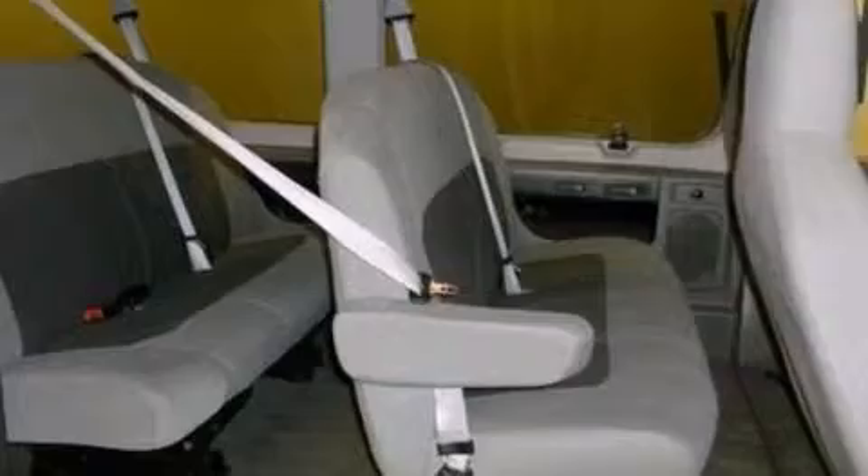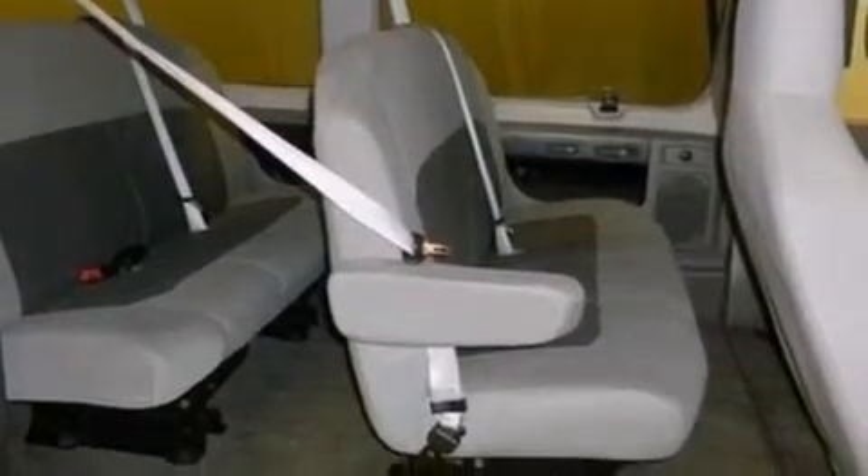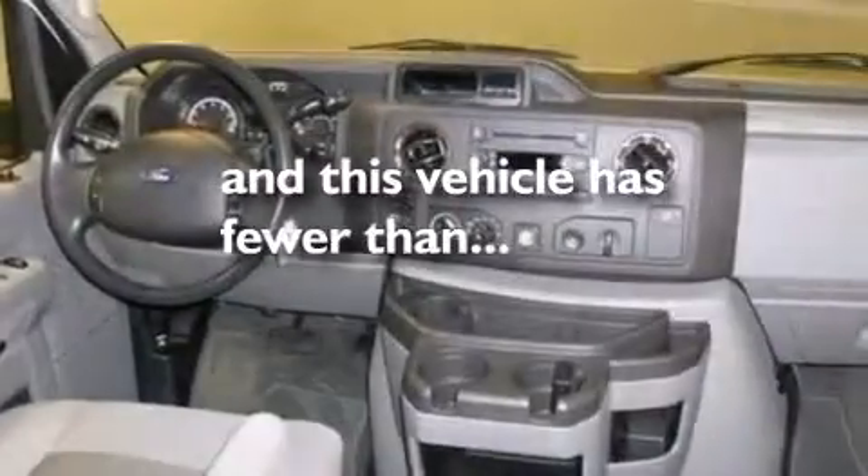A passenger side airbag, air conditioning, full power accessories, and this vehicle has less than 23,000 miles.